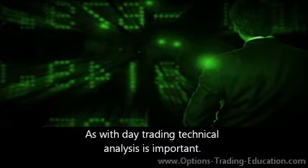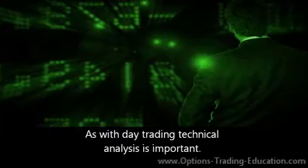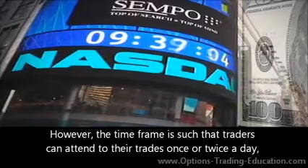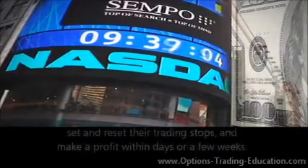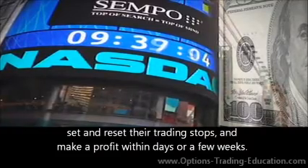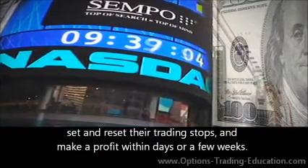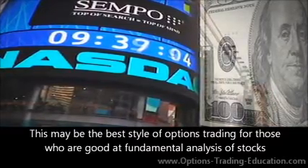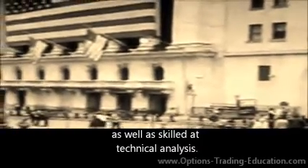As with day trading, technical analysis is important. However, the time frame is such that traders can attend to their trades once or twice a day, set and reset their trading stops, and make a profit within days or a few weeks. This may be the best style of options trading for those who are good at fundamental analysis of stocks as well as skilled at technical analysis.